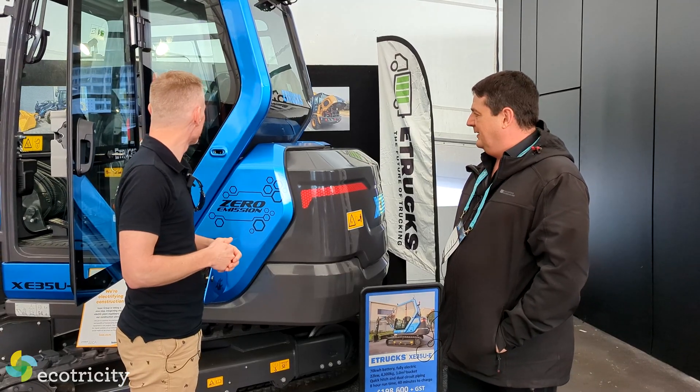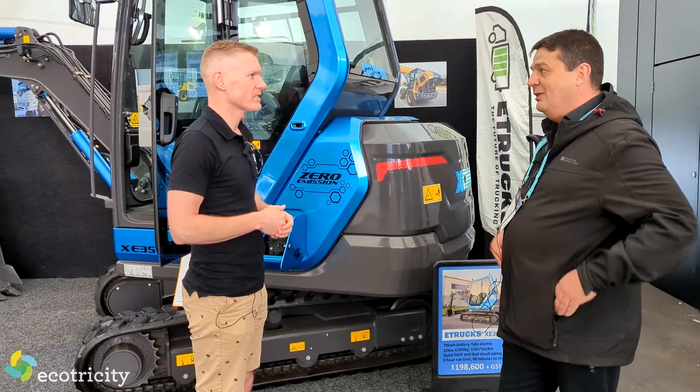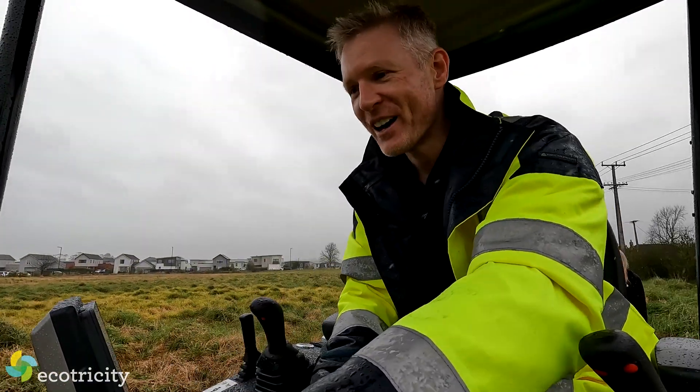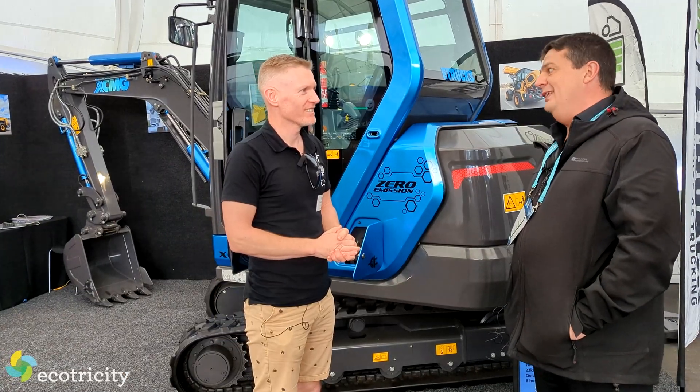We had one of the excavator drivers from Isaac in it the other day at a show and he was just all smiles — he can't wait to play with it. I got to use one yesterday. I was just grinning ear to ear — it was brilliant fun. They say if you can play a PlayStation or Xbox, you'll have a lot of fun in this. I believe it.